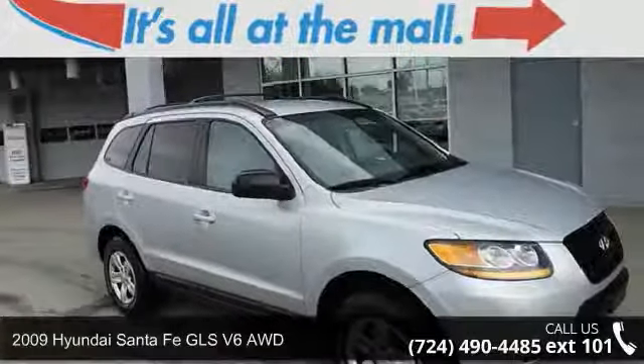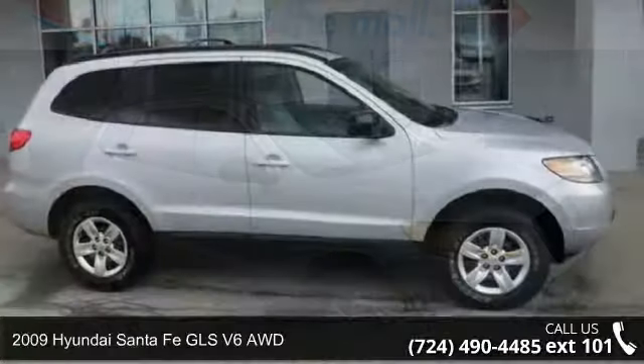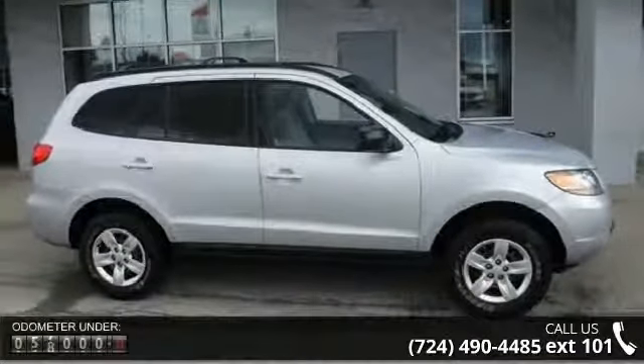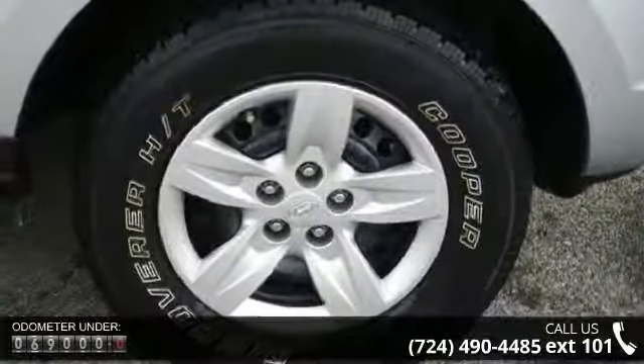Step into the 2009 Hyundai Santa Fe. This may be the set of wheels you've been looking for. This vehicle comes with a reliable 6-cylinder engine, connected to a smooth shifting automatic transmission.